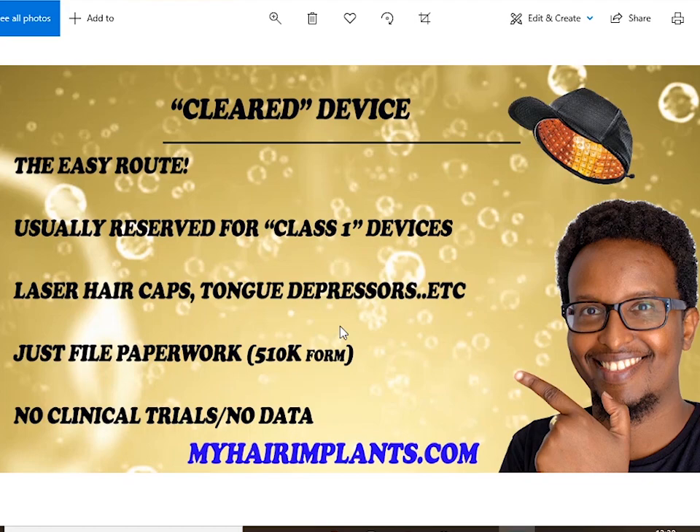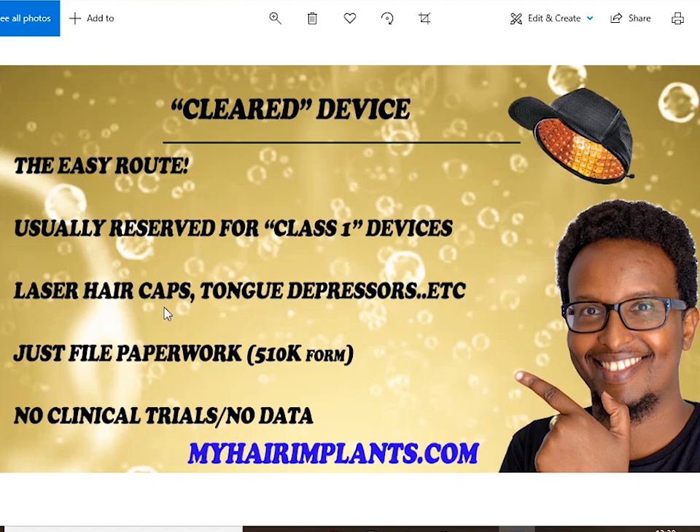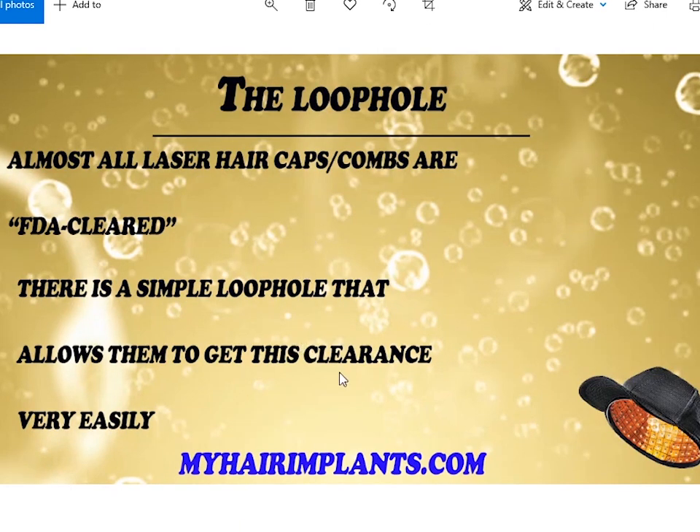Some laser caps say 'cleared' and people think that's the same as approved — it's nothing like approved. Cleared is the easy route. The FDA reserves this route usually for class one devices, which are simple devices that don't really put people's health in danger if they go wrong. Things like tongue depressors — that piece of wood the doctor pushes your tongue down with — that's technically a device. Laser caps are also class one devices, and to get cleared, all you have to do is submit some paperwork called the 510(k) submission. There's no need to provide clinical trials or data.